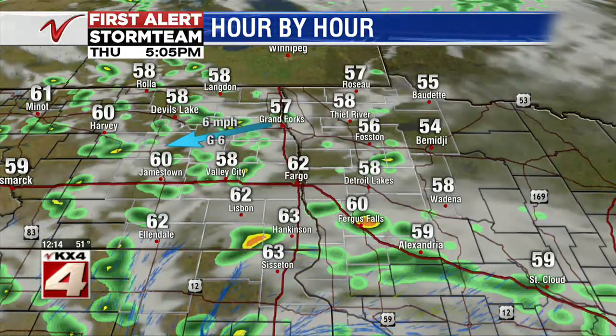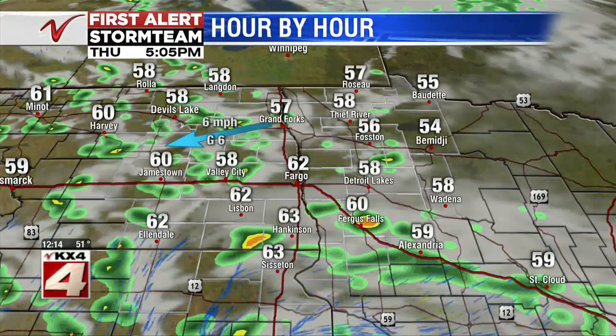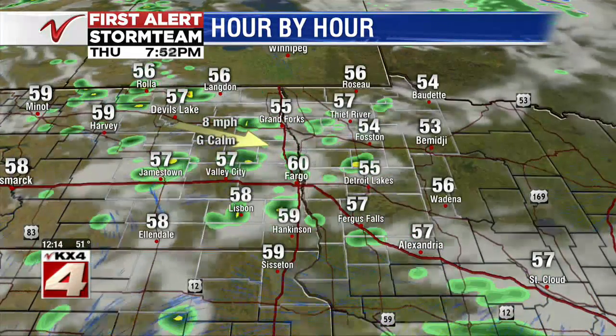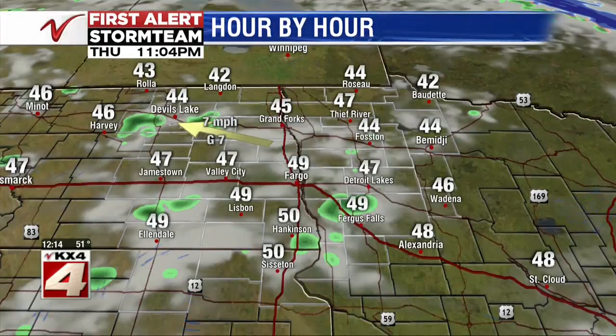Starting this afternoon, we're going to see some rain showers developing in our western counties and moving east into the Red River Valley by around the 4 or 5 p.m. hour. That could last until around 10 or 11 p.m. before they start to dissipate and we turn partly to mostly cloudy. We do have the chance of some rumbles of thunder with this one.